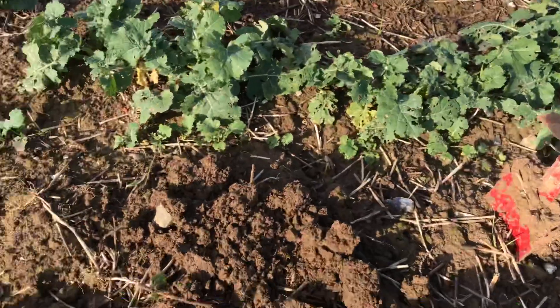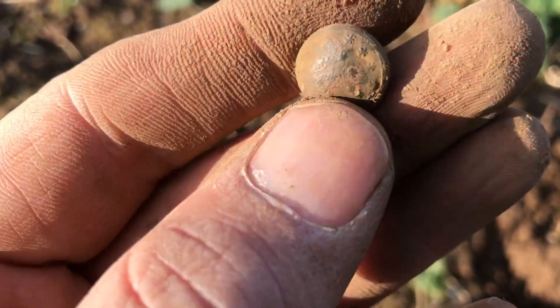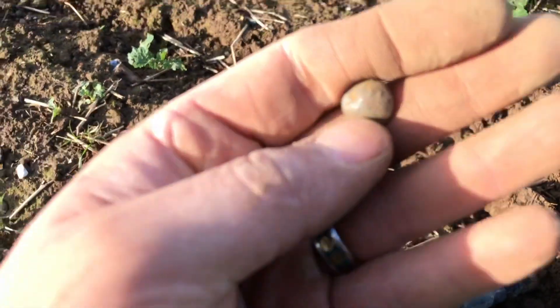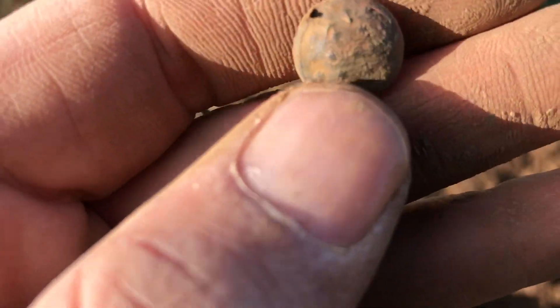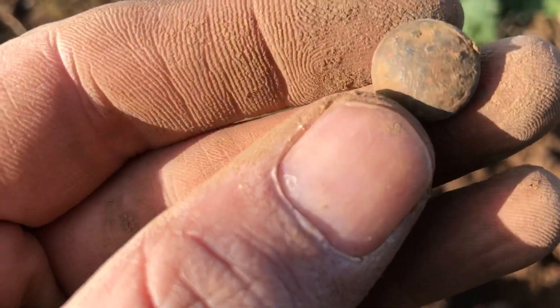On to my next signal — I know some of you have missed these — it's a button, a ladies' button. Look closely: it's got little stars all over it, very decorative. The other side is solid as well so I don't know what it's off, but that's cool. Another fancy button for the day.